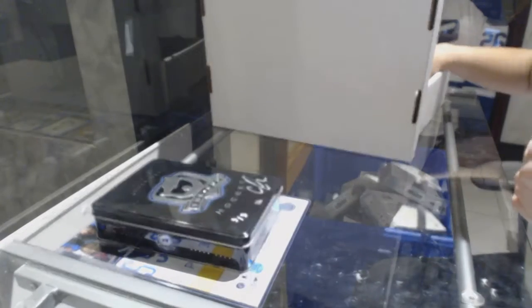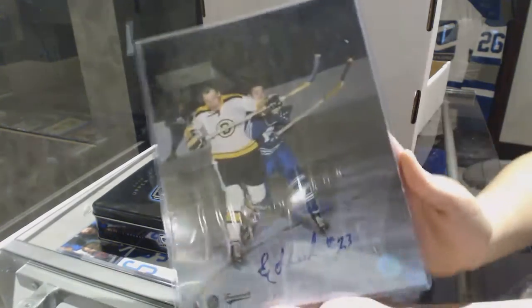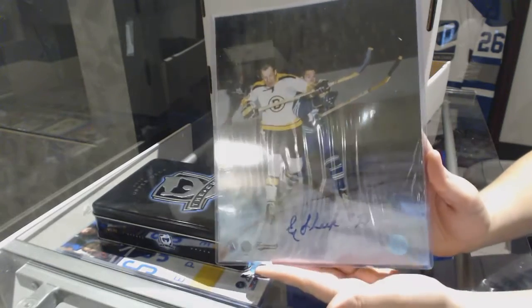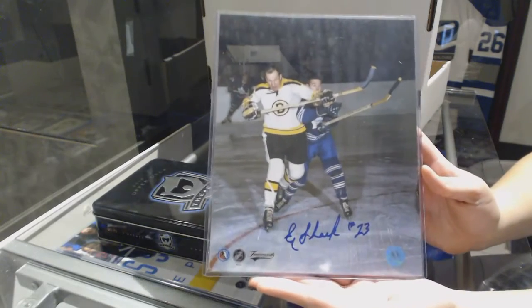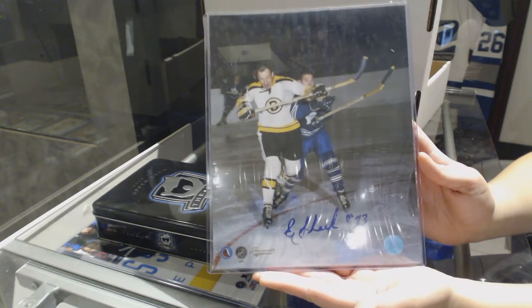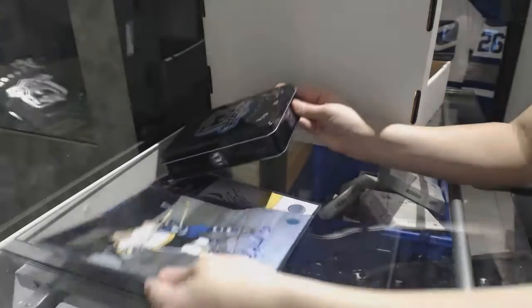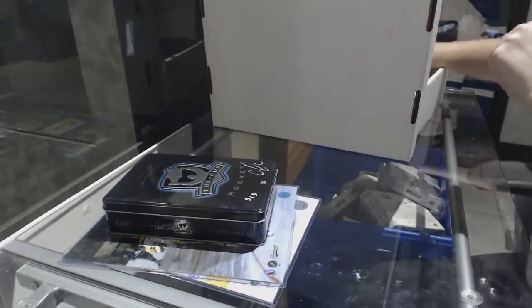What else? We've got an autographed 8x10 photo of Eddie Shack. Eddie Shack, 8x10 photo. I like this one.